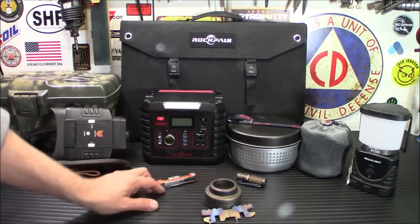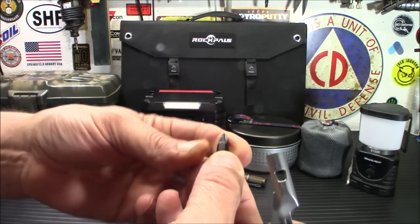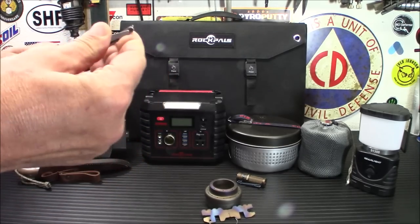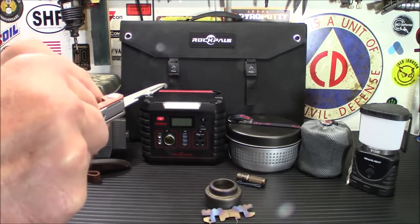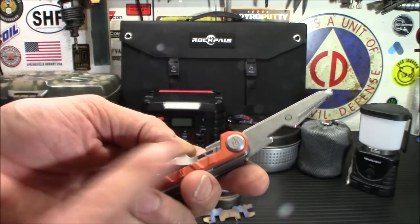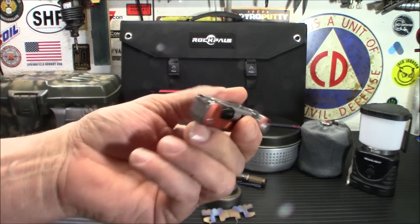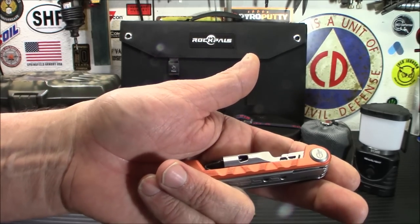Next up for $37, the Gerber Armbar Drive. This is a small, convenient multi-tool. You have a screwdriver with interchangeable bits, actual functioning scissors — which I found impressive, they actually work — and a really good solid knife as well. If you've got somebody that's constantly working outdoors, you've got a good tool here. It's actually really high quality. You even have what they call a hammer on the back for tapping in nails and doing light work. It fits right in your pocket and is very light. Having this screwdriver has saved my butt so many times, and for $37 you can't beat it.